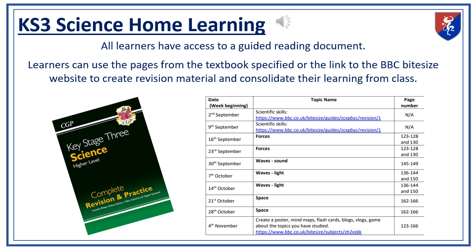We encourage our learners to engage in home learning to reinforce what they've learned in class. Each student has access to a guided reading document that provides textbook pages or links to BBC Bitesize, which they can use to create revision materials and consolidate their understanding. This approach helps them take ownership of their learning. The Key Stage 3 science book by CGP can be ordered from the bookstore.